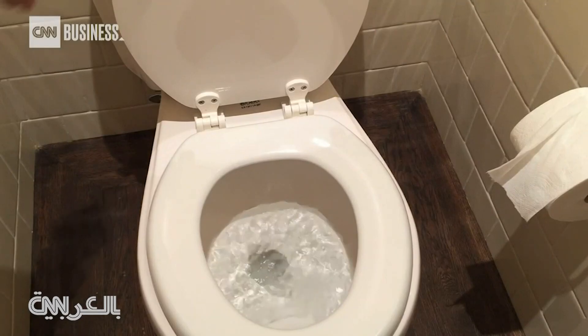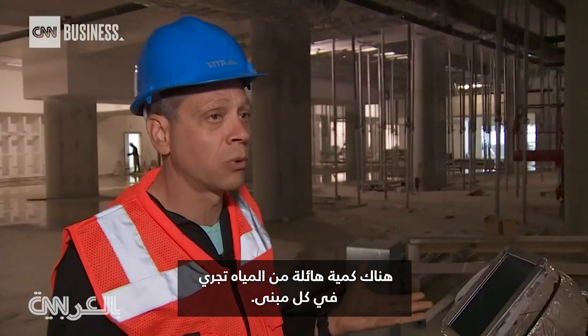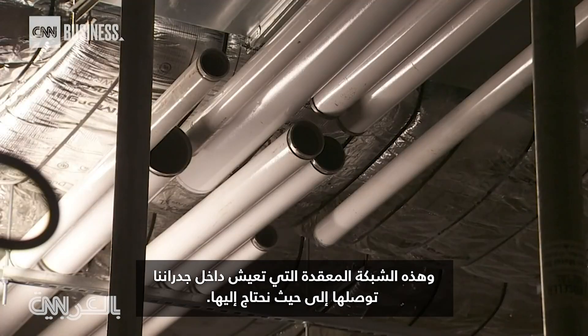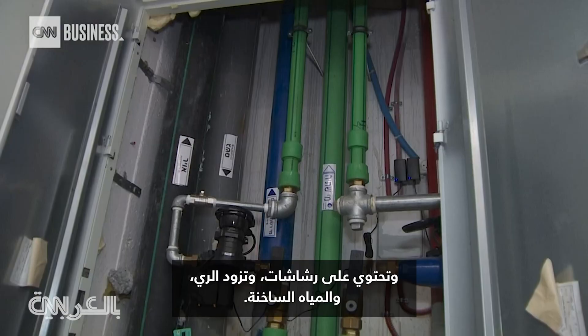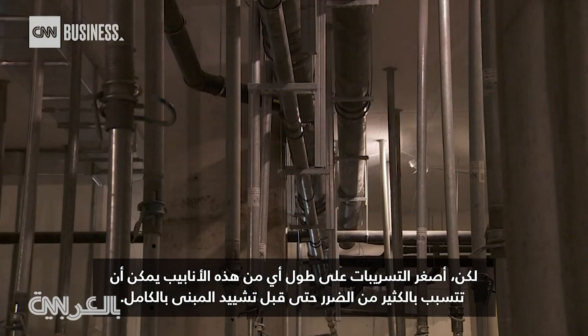Water — it's a resource we cannot live without. There's an enormous amount of water moving through every building, and the intricate matrix that lives within our walls gets it to where we need it. It has chilled water pipes for air conditioning, domestic water for drinking and restrooms, sprinklers, irrigation, and hot water. But the smallest of leaks along any of these lines can cause a lot of damage, even before a building is fully constructed.